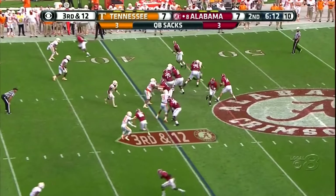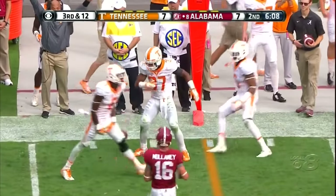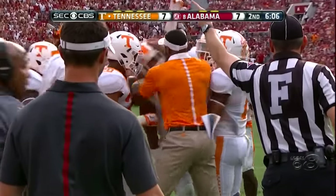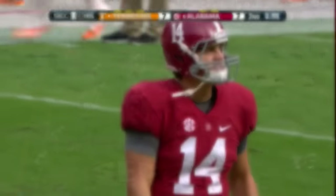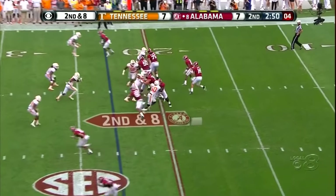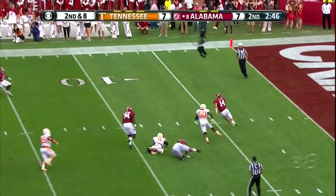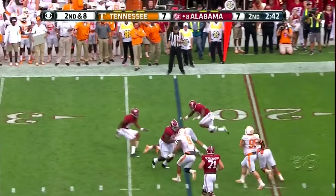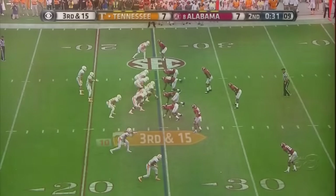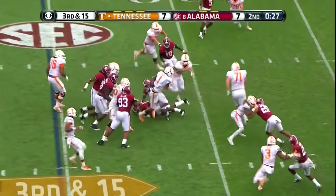30-12. Intercepted — picked off by Brian Randolph. That is the first interception thrown by Coker. Coker pressure coming — he avoids it. It's gonna be third down.